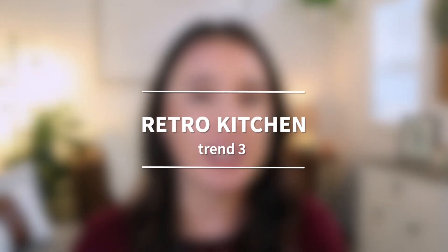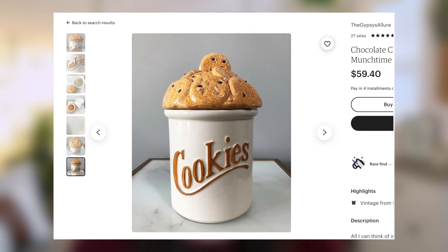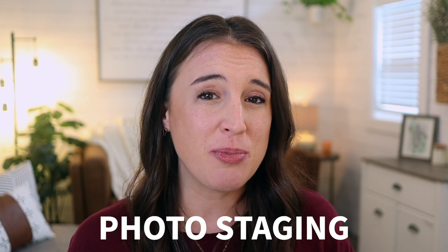Trend number three is retro kitchen. Etsy says they're seeing a rise in popularity of vintage kitchen items — things like retro dinner plates, fun cookie jars, and vintage coffee makers. Even if you don't sell actual vintage items, think about how you could incorporate these items into your photo staging, using retro and vintage props for a really cool spin on your photo merchandising.